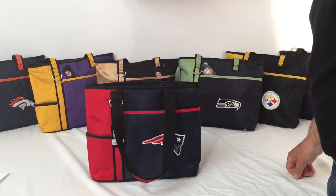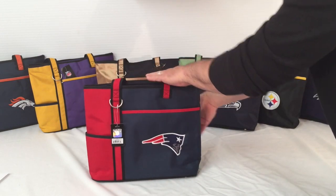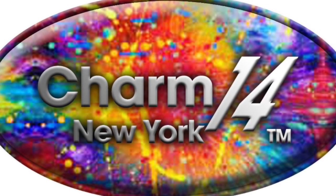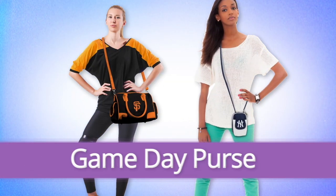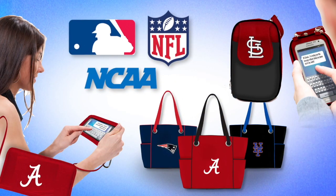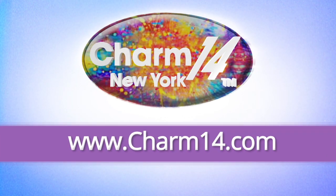Get your game day carry-all tote today. Charm14.com is your place for the on-the-go fan like you. Fashion yet functional purses for your smartphone and a whole lot more. Visit charm14.com today for your game day purse.